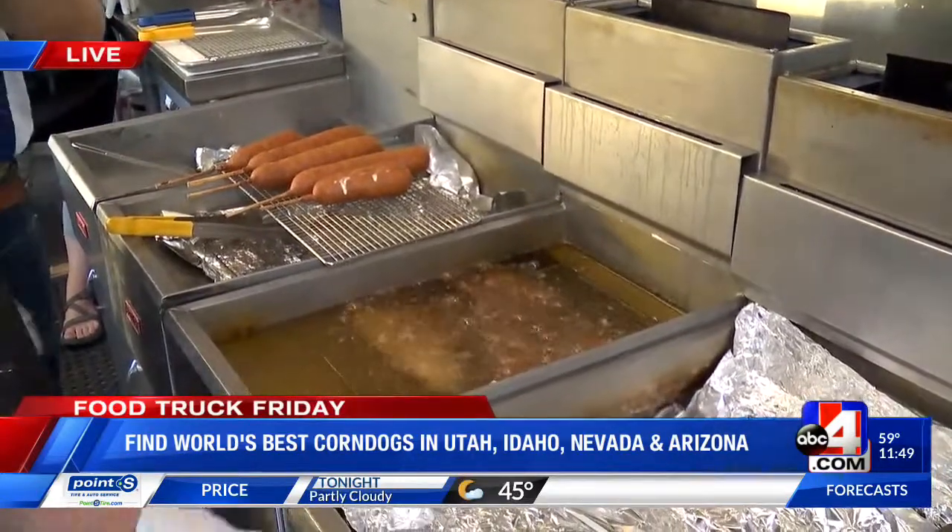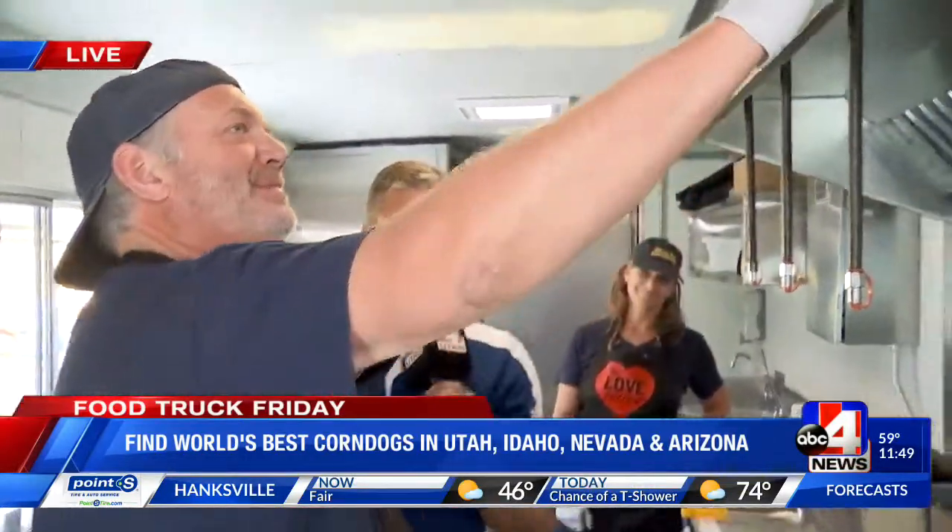And magic happens. It all happens in this bucket. The magic happens even more when it gets in my belly, I can tell you that.